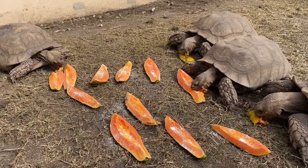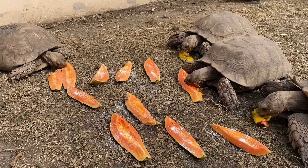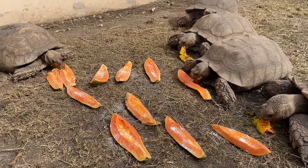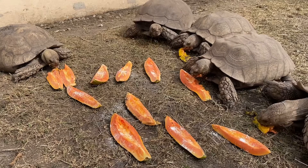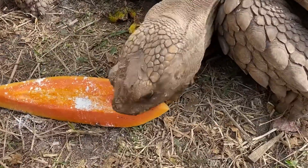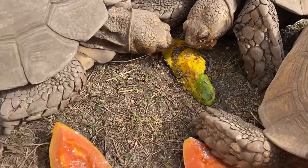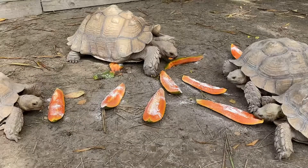That doesn't mean we cannot feed them fruit, but it's not something we can feed them exclusively. When I do provide fruit, I choose wisely. My favorite fruits to feed are melons such as watermelon, cantaloupe, and honeydew, but every once in a while I throw in papaya like I did today. It's very high in color, they really enjoy it, and it's easy to sprinkle on some different nutrients and vitamins on top since they stick a lot better.